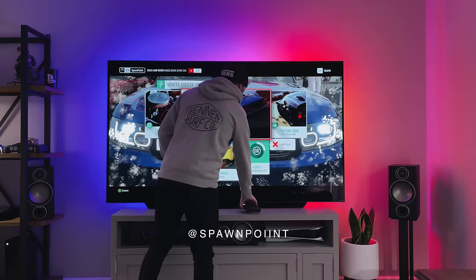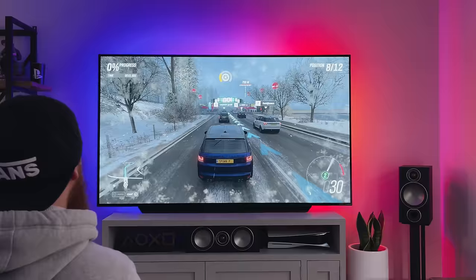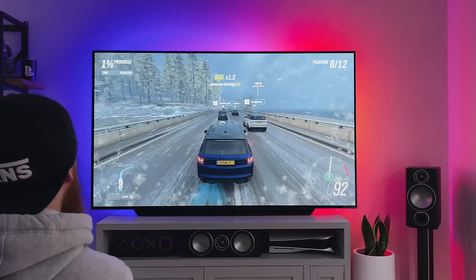Hello everyone, it's Spawn Point and welcome back to yet another TV video. This time I've bought a 77-inch OLED, the C10 by LG. If you've watched any of my recent uploads, you'll know that I've been using the 86-inch Nano 91 for the last couple of months, so you might be wondering why I've changed again — but I can tell you this is the best TV I've ever had, and it's perfect for next-gen gaming.